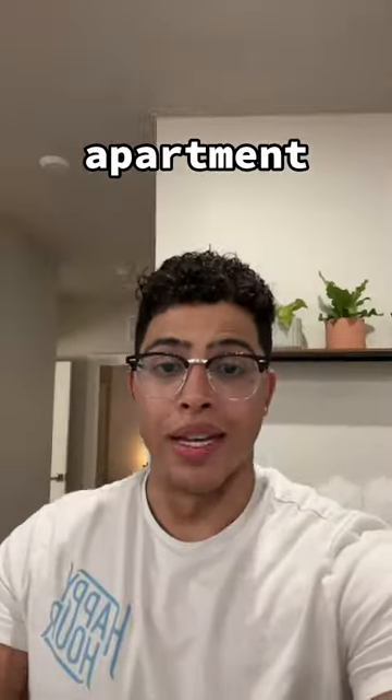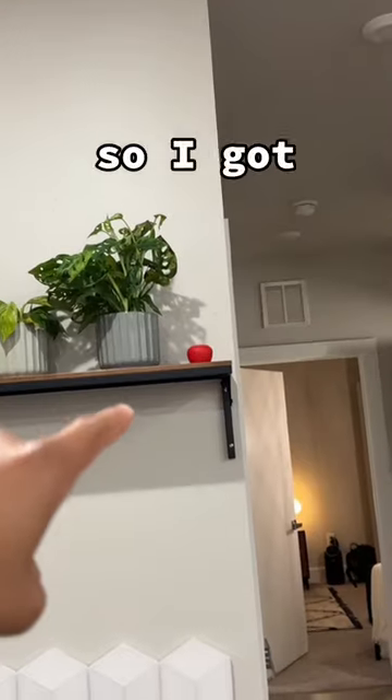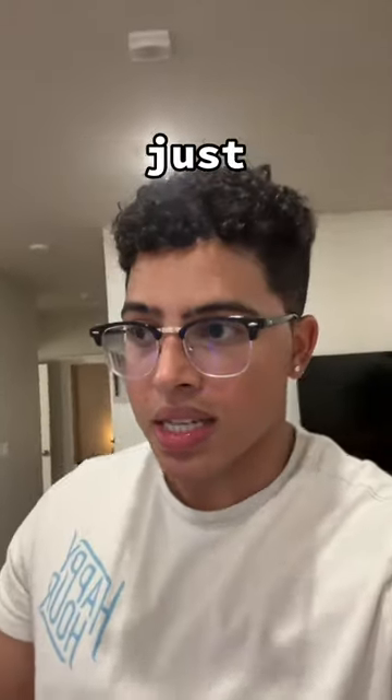I've been having a fungus gnat problem in my apartment. I just recently became a plant dad and they're everywhere. So I wanted to get rid of them, so I got this red apple gnat trap and it did nothing. Which sucked because I just wasted $6.